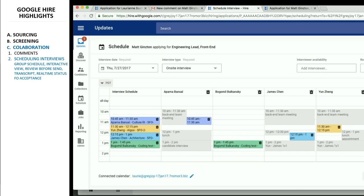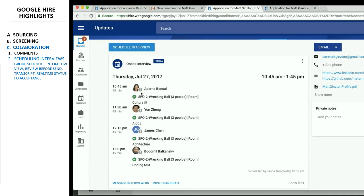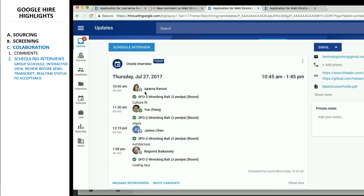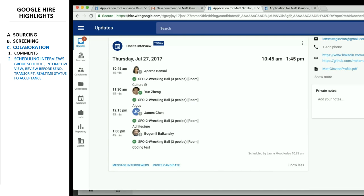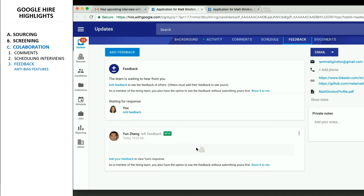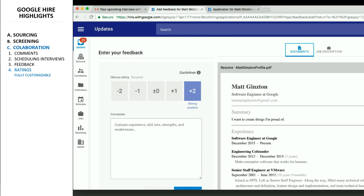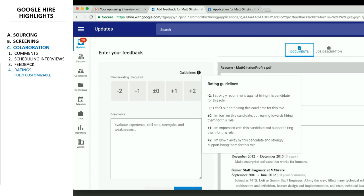You can also provide collaborative feedback, including some interesting measures to prevent bias. Ratings are encouraged and customizable from the feedback screen.